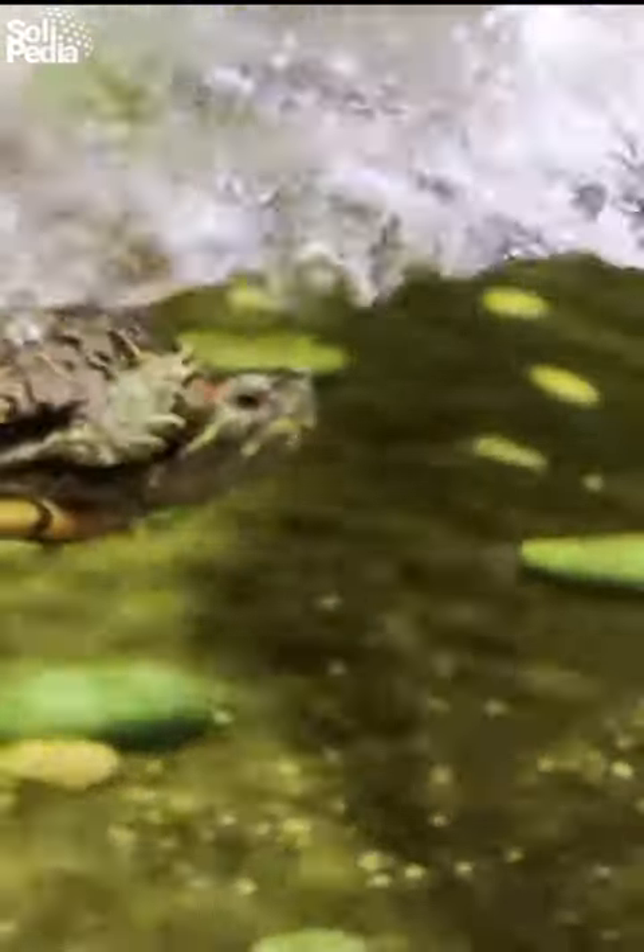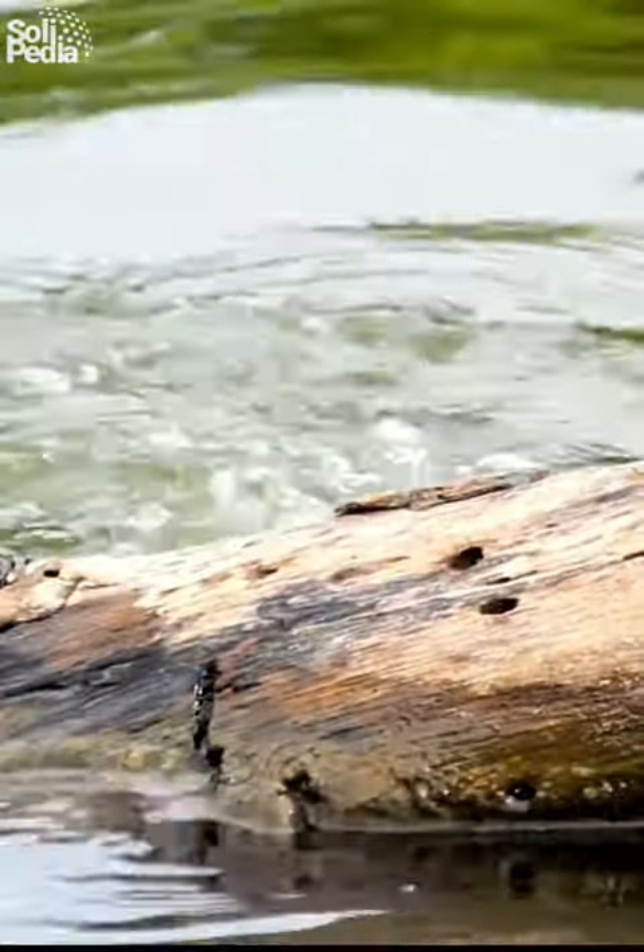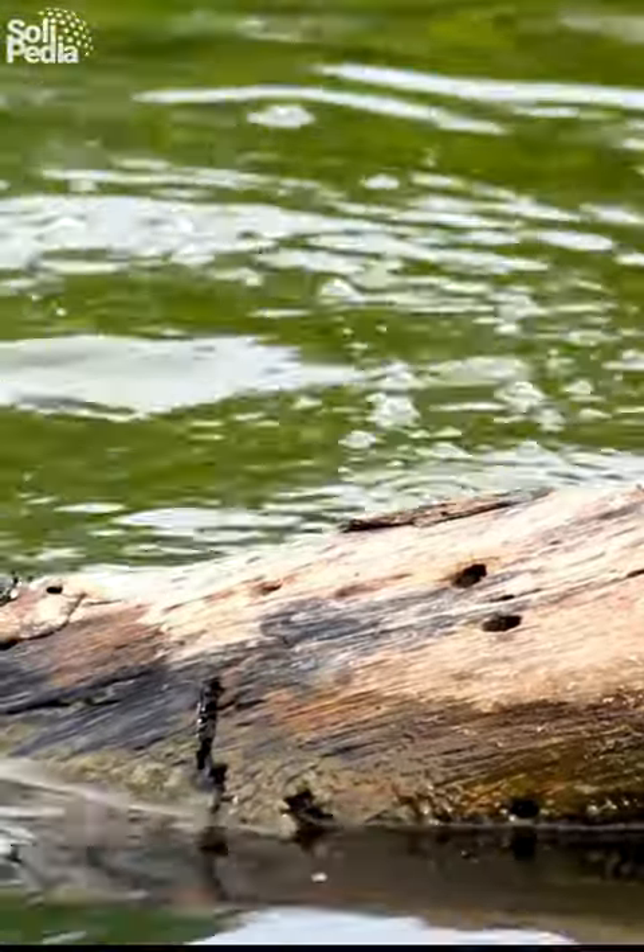These turtles are excellent swimmers. Equipped with powerful webbed feet, they can gracefully glide through the water at impressive speeds, making them masterful hunters in their natural habitat.